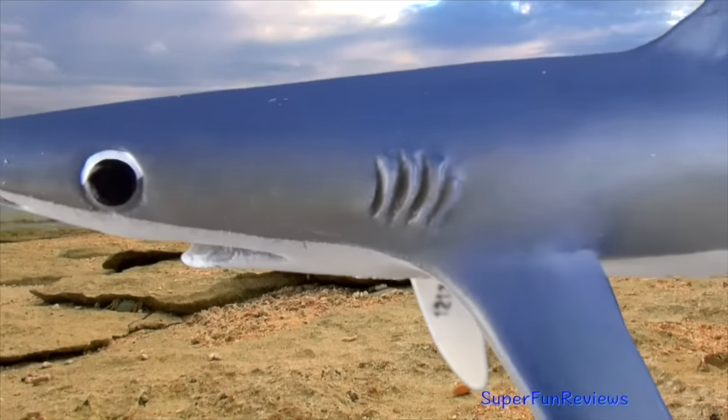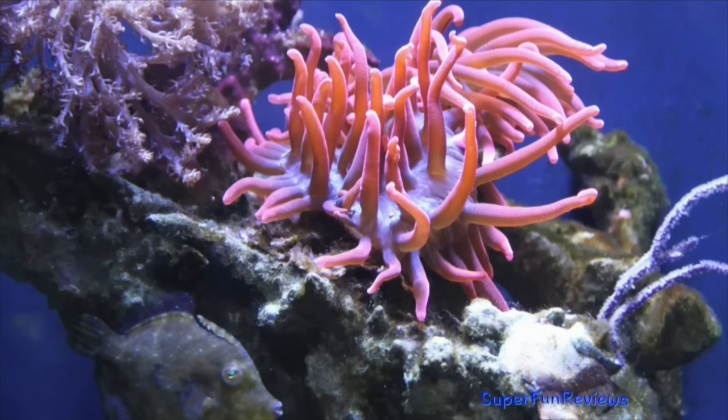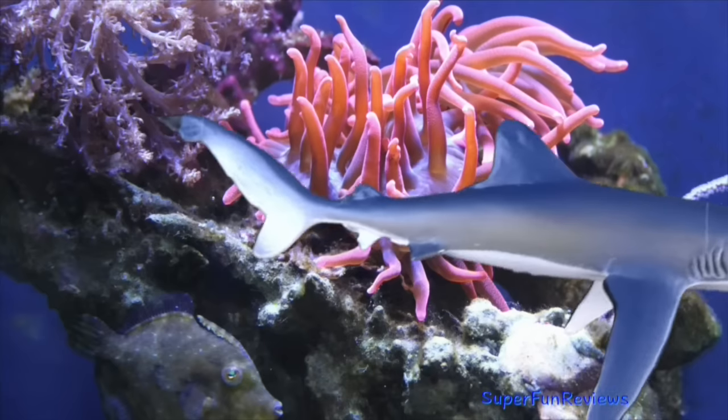It feeds on squid, fish, mollusks, small sharks and even sea birds. The blue shark's predators include Californian sea lions, short fin makos, white sharks and sometimes even killer whales.